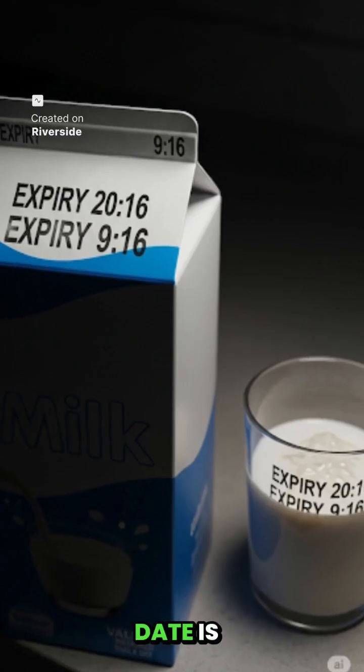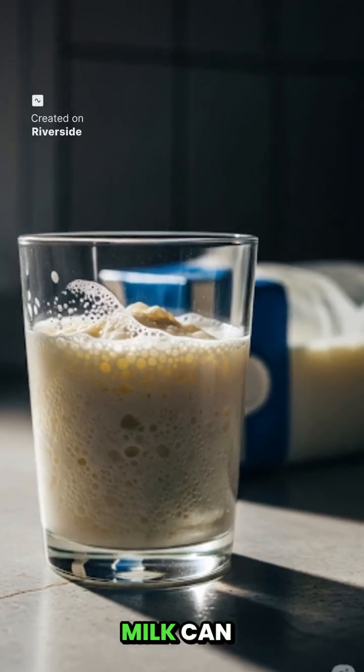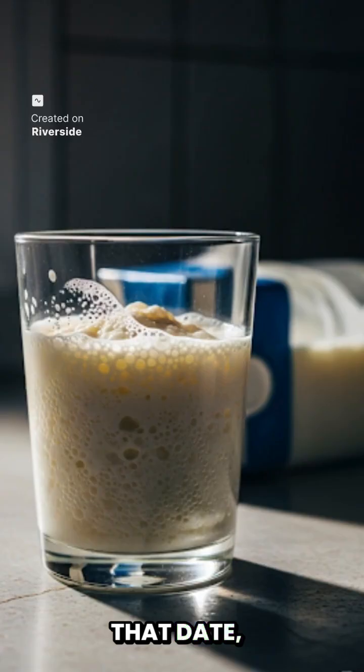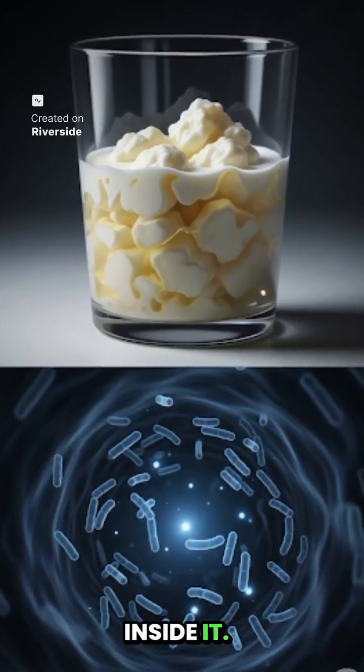The expiry date is just a guideline, not a guarantee. The date written on the carton is just an estimate. Milk can go bad even before that date, because milk is a living food, and microscopic life is going on inside it.